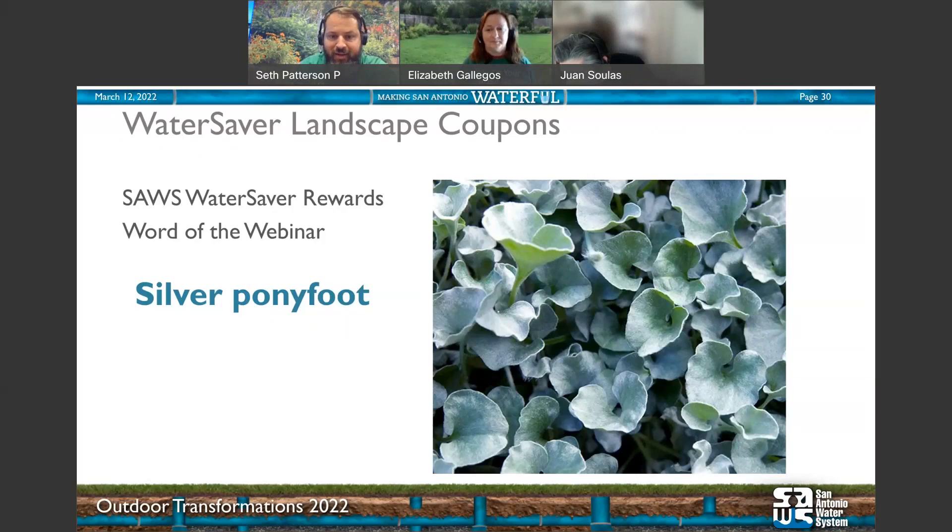When the outdoor living rebate launches in April, there will be more requirements and conditions detailed on the website. We're working to make sure it's accessible, practical, and easy to understand. Someone asked: do you have to re-sign up as a rewards member? No — you're automatically re-enrolled. Your account should already be set up for this year. Membership is for a lifetime. WaterSaver points expire at the end of each year, but membership is forever.